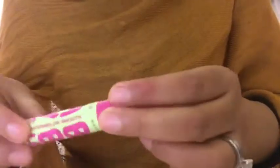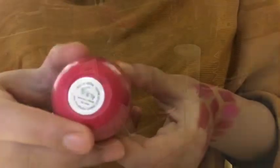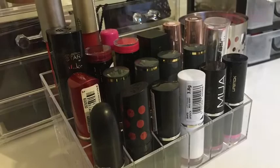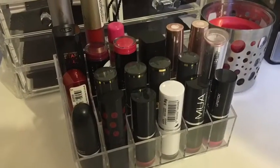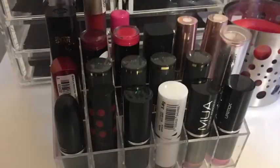Then I've got Maybelline Baby Lips and an EOS lip balm in Pomegranate. So that's it guys — this was my lipstick collection! If you like it, don't forget to like this video, comment down below, and subscribe to my channel. Until next time, bye bye!